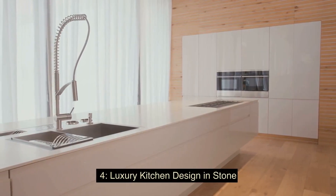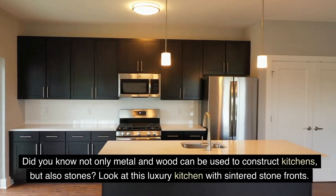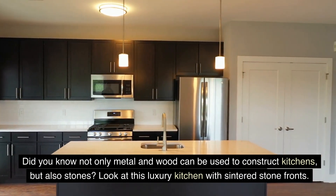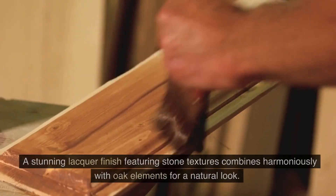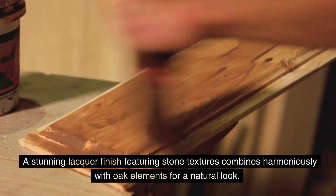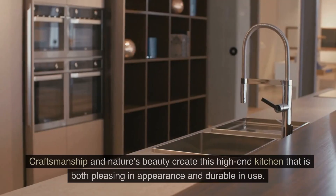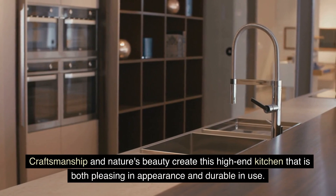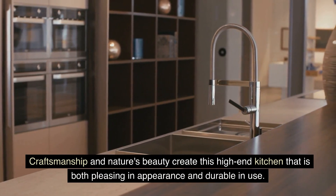4. Luxury Kitchen Design in Stone — did you know not only metal and wood can be used to construct kitchens, but also stones? Look at this luxury kitchen with centered stone fronts. A stunning lacquer finish, featuring stone textures, combines harmoniously with oak elements for a natural look. Craftsmanship and nature's beauty create this high-end kitchen that is both pleasing in appearance and durable in use.